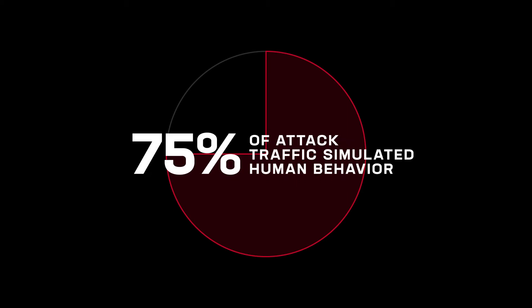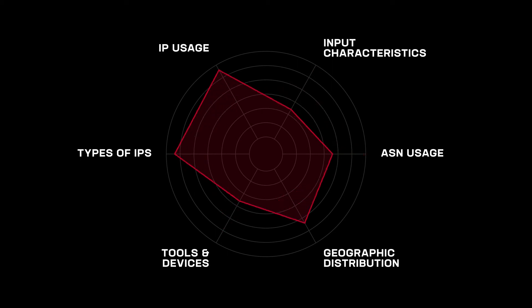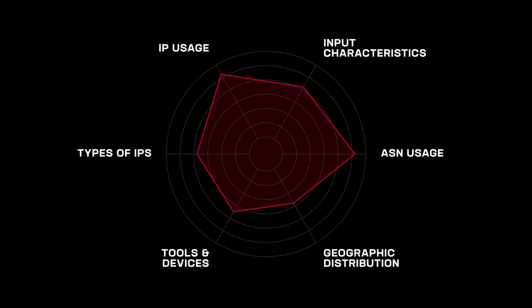75% of the attack traffic simulated human behavior, meaning the sophistication is well beyond a basic tool or script. However, the constant retooling required us to engage hands-on to ensure the attackers could not bypass mitigation, especially since the threat campaigns targeted login, create account, and the add-to-cart web functions, and could have potentially spread to the customer's mobile apps as well.